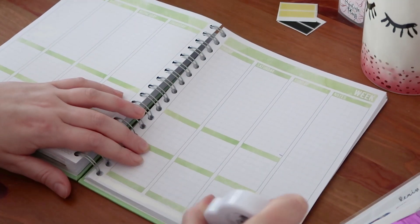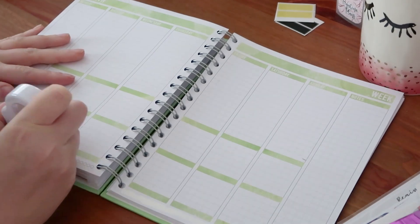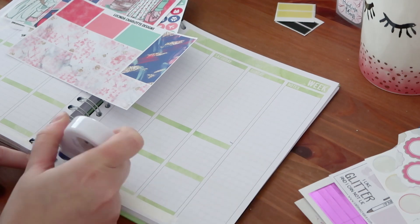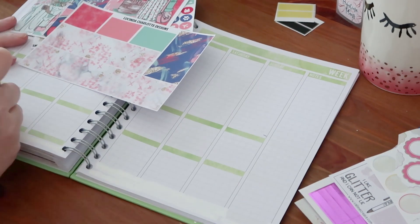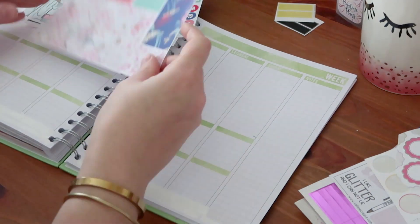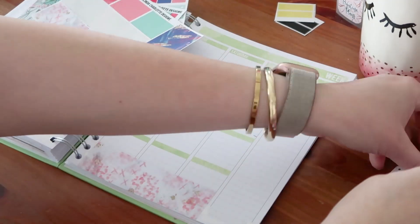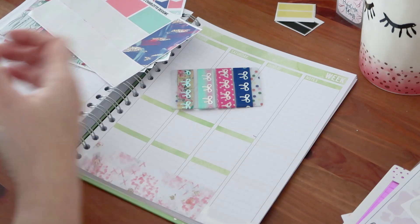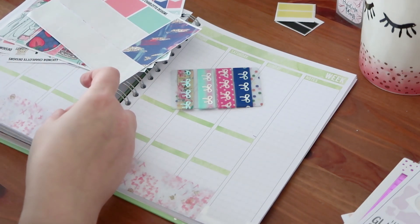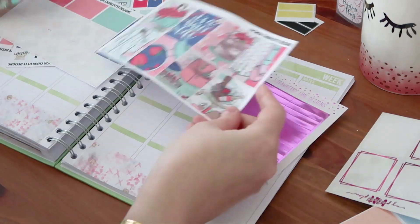Hi and welcome to this new plan-with-me video in my Masha planner. I have a slightly different video for you today as I recently did a Q&A on my Instagram and have some questions to answer. What you're seeing on screen right now is me wiping out the bottom part of the planner, adding in the bottom washi, then cutting up the full boxes so I can pre-layer them on my pages. I'm using some Simply Gilded washi to spruce things up a bit.